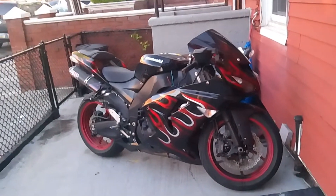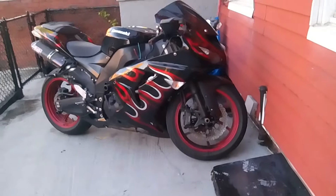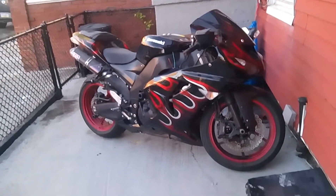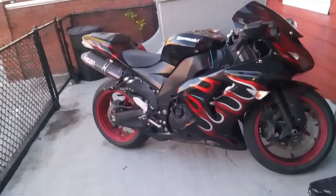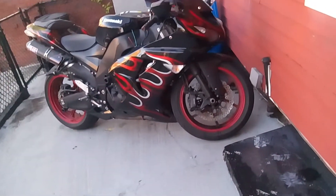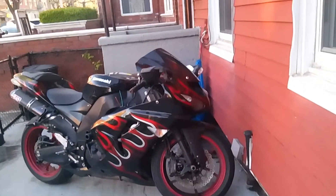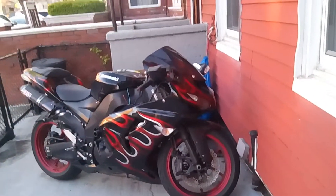I was really surprised. My phone camera doesn't really do it justice. It's got that carbon fiber exhaust system — I think it's got two of them. It looks like it's a 1,000cc or something like that. Big bike. You could get on the highway and do like 170, 180 miles an hour.